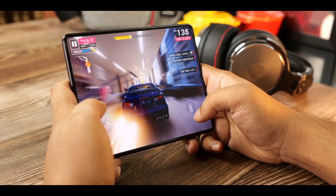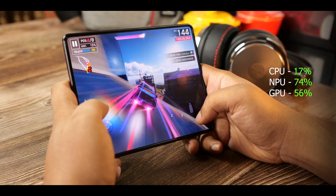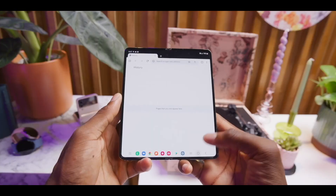Overall, I'm really impressed with the foldable devices' battery management. Let me know your thoughts in the comment section below — what do you think about the battery performance of both of these foldable devices?